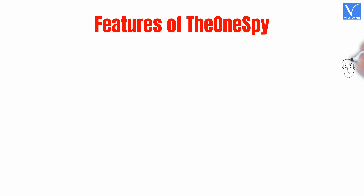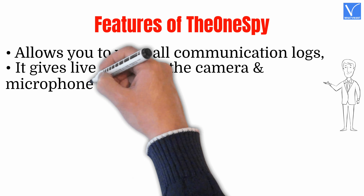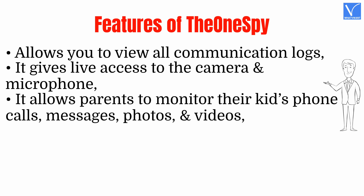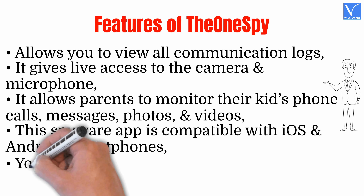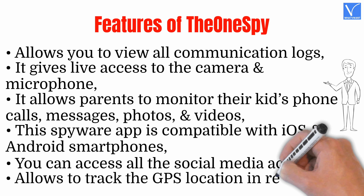Features of TheOneSpy: Allows you to view all communication logs. It gives live access to the camera and microphone. It allows parents to monitor their kids' phone calls, messages, photos, and videos. This spyware app is compatible with iOS and Android smartphones. You can access all the social media activities. Allows you to track the GPS location in real-time.